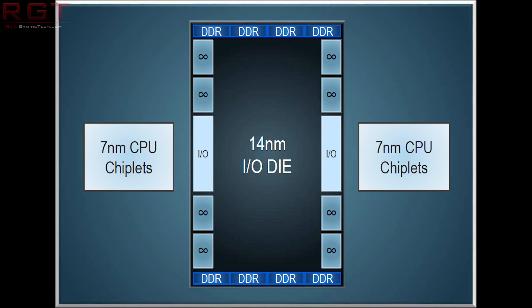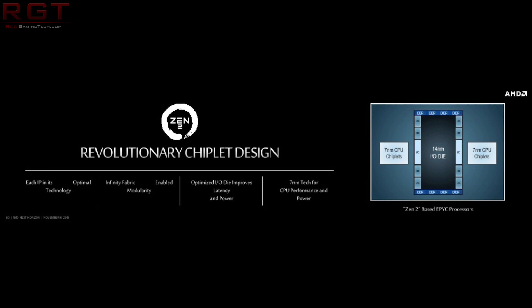I'm also going to touch briefly on the IO die and its function. AMD have been somewhat cagey about exactly how it functions and the overall layout and connectivity of the IO die. There is some speculation that it could be used in several ways, including potentially integrating GPUs within the processor in the future, but AMD have not confirmed whether this is the case.